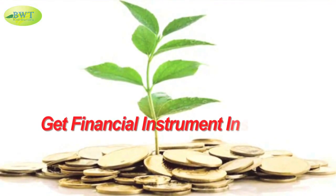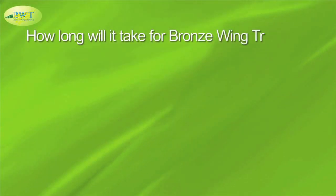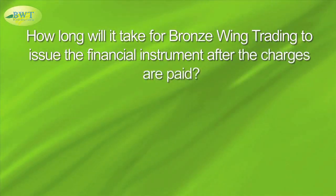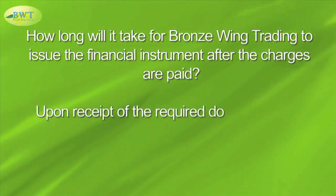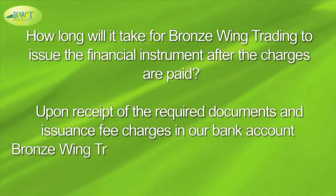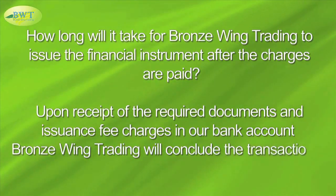Get Financial Instrument Instantly. How long will it take for Bronze Wing Trading to issue the Financial Instrument after the charges are paid? Upon receipt of the required documents and issuance fee charges in our bank account, Bronze Wing Trading will conclude the transaction in one banking day.